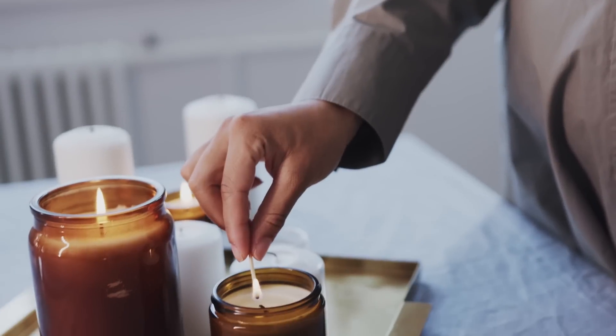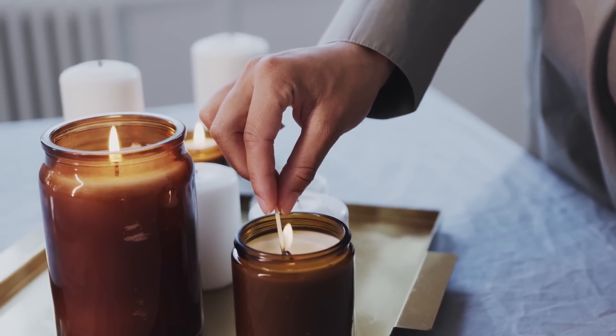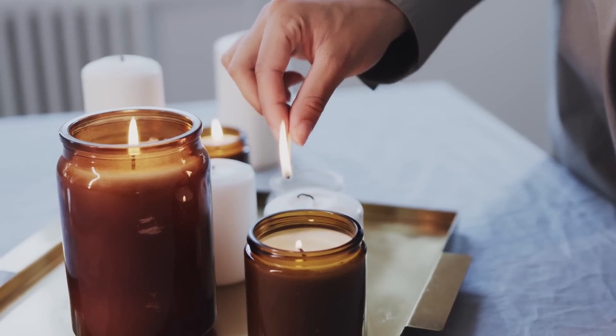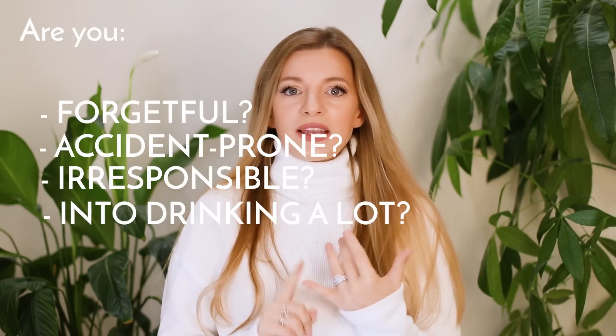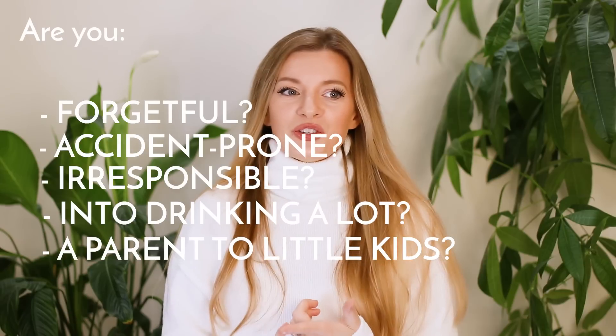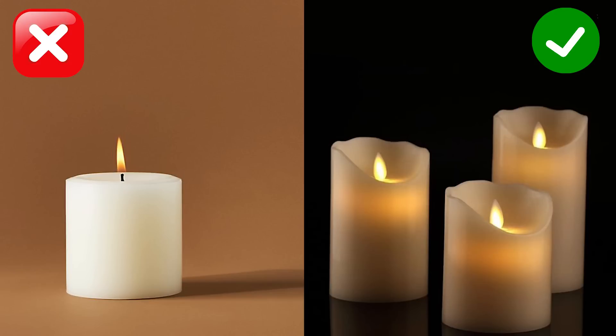Candles are always a vibe, whether you choose to use scented or not. There's nothing like lighting a candle to make your home feel instantly welcoming and warm, so be sure to have plenty of candles on hand to create the ultimate autumnal mood. If you're forgetful, accident prone, irresponsible, get drunk a lot, have small children or pets that are unpredictable — consider using fake candles instead. It's pretty much the exact same effect but they won't burn your house down if you knock one over.